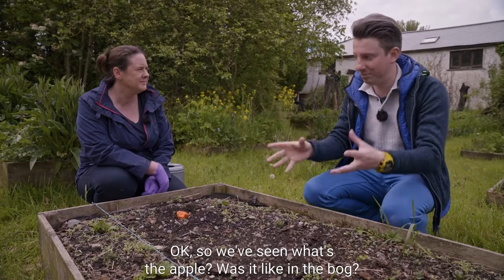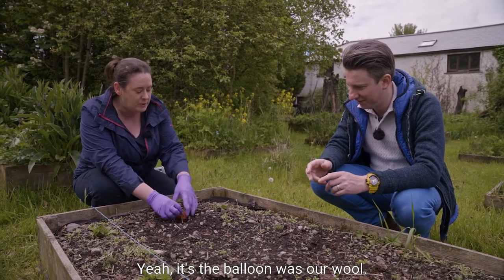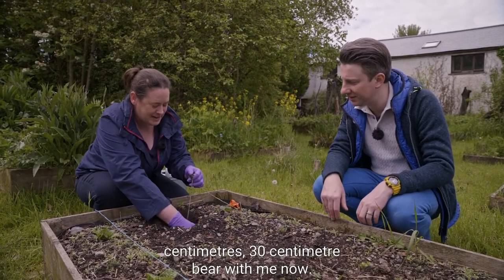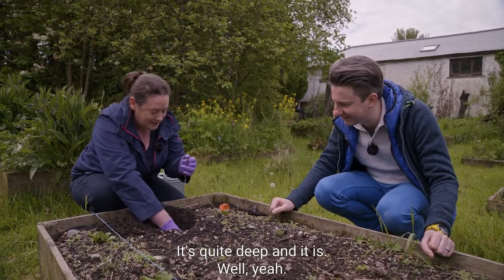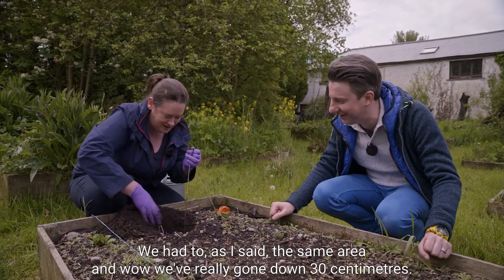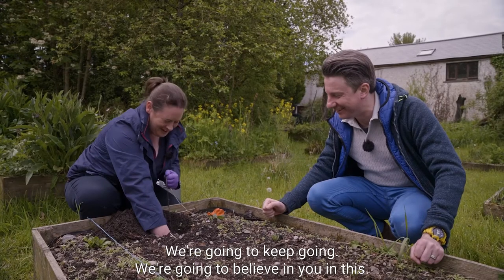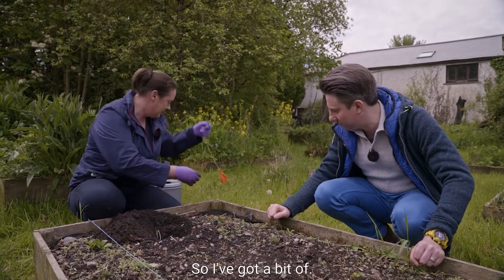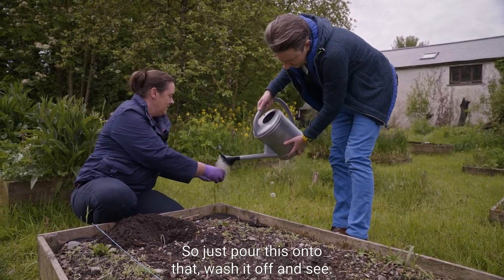Now let's compare to the other apple. It's a fair test - same setup, balloon marker attached to a string, buried at 30 centimetres. The soil is nice and loose because it was buried over a week ago. Let me dig down to find it - it's quite deep. There we go - we've got our apple. We're going to wash it off and see if there's any difference.